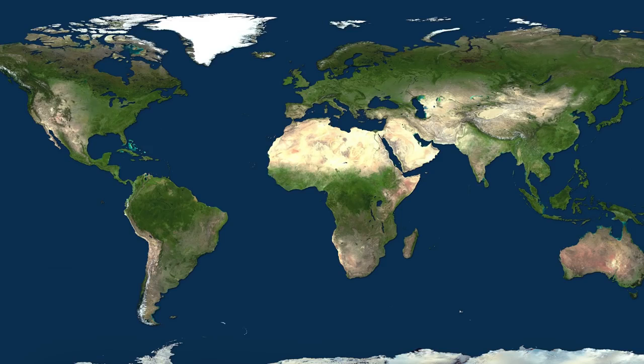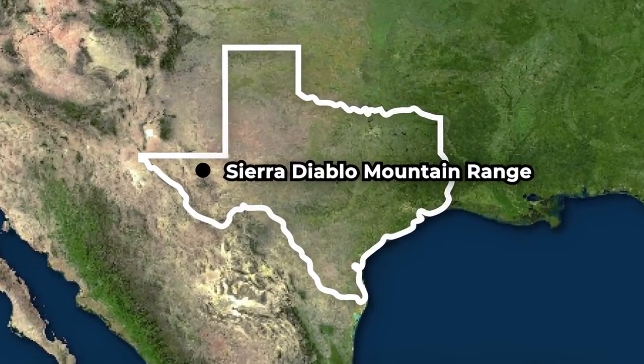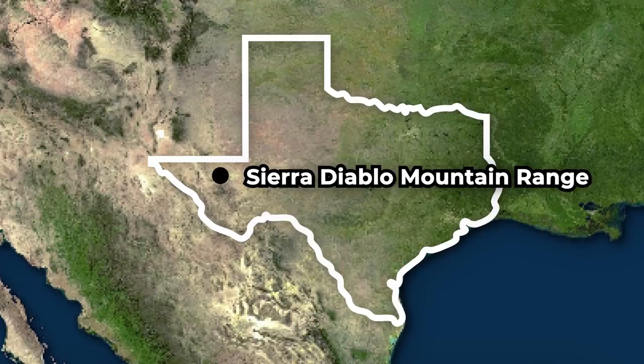And number three, the location's surrounding landscape must reflect natural life and longevity. After analyzing these requirements, Danny and the team decided on the location to be the Sierra Diablo Mountain Range in West Texas, near the city of Van Horn. Although a specific location has yet to be revealed where the construction has commenced, the location is rumored to be near Jeff Bezos' ranch, just north of Van Horn, Texas.